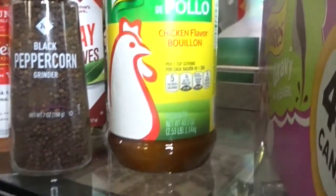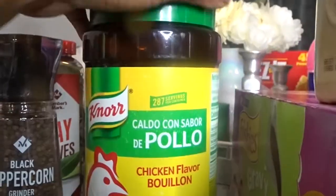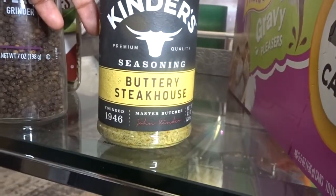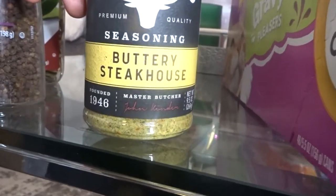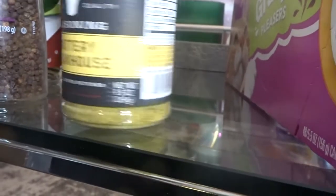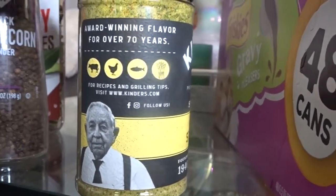I got some more chicken bouillon. I had used one bottle so I'm down to just one, and this will be my backup. I use this stuff for everything — it is so freaking good. And since we're always grilling and cooking meat, especially Jeremy, I got this for him to try. This is the Kinder Seasoning — it's buttery steakhouse. That just sounded good because I like when steak has butter on it. I'm going to let him work some magic with it.